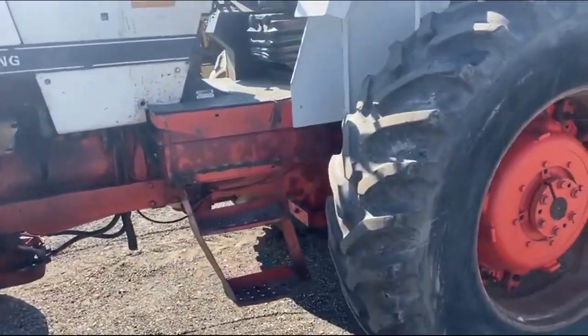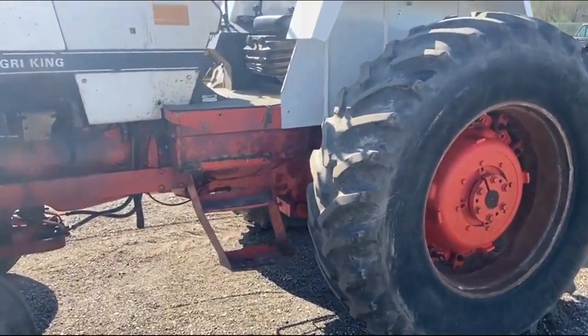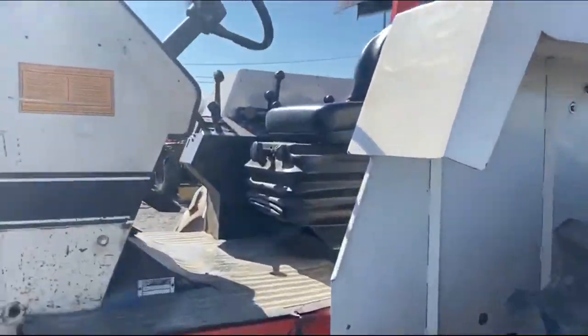Good running tractor, from what we're told by the seller. The parking brake is a little bit weak, but a good running, operating tractor. Real clean condition.